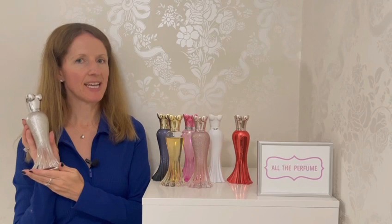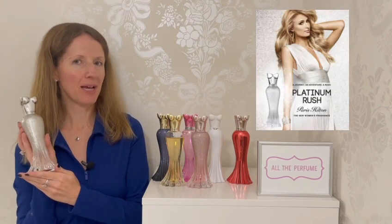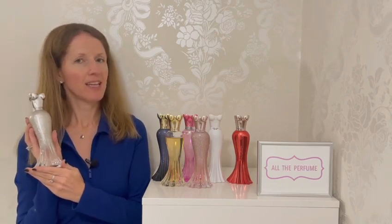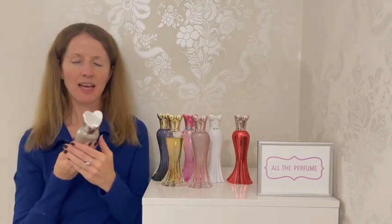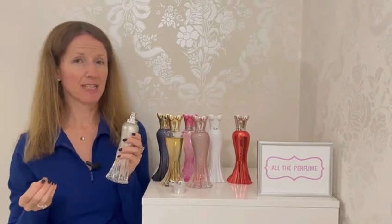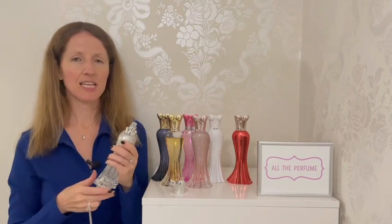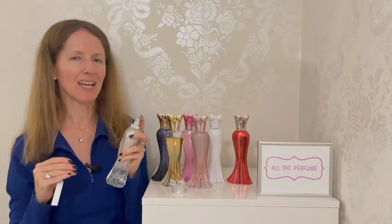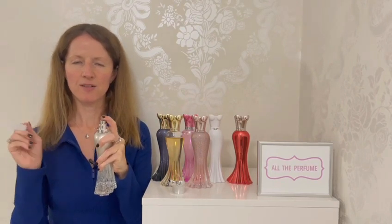Launched in 2018, this is Platinum Rush. In the top there are red apple, mango and pear notes; in the middle green notes, watery notes, lily of the valley and magnolia; and in the base patchouli, amber and musk. I cannot believe this is currently selling for £13 on Amazon — that's incredible. I'm incredulous that these sell so cheaply and that I don't see enough people online talking about them. They're so well done. Let's give this a spray.